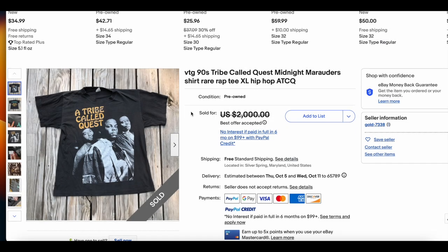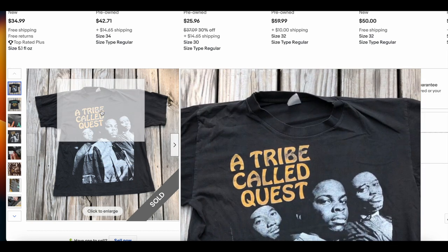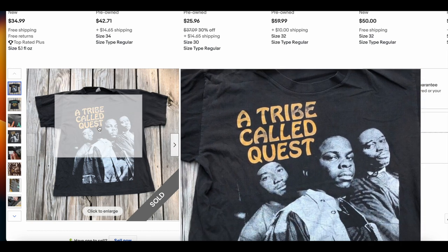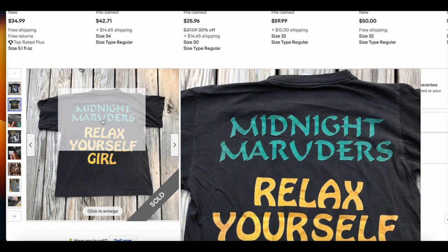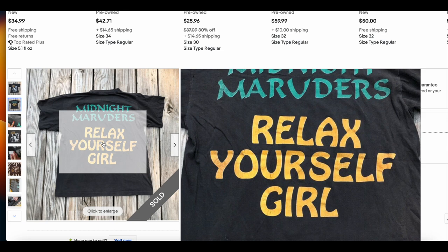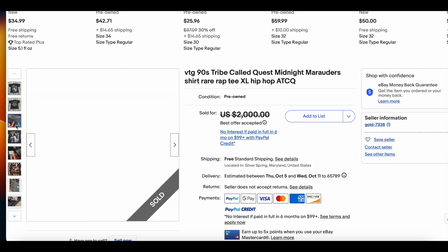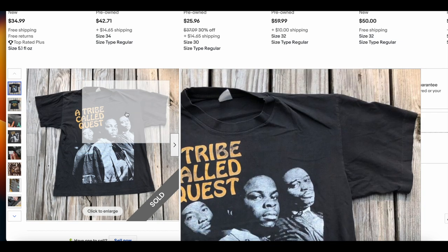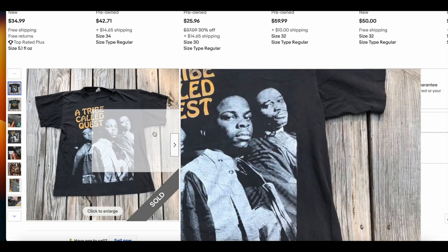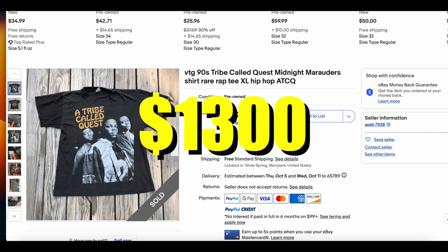Then at number 3, we have A Tribe Called Quest. We have not seen this t-shirt on the list before. It looks like it's in great condition with just a little bit of wear — it's a dope t-shirt. Midnight Marauders, 'Relax yourself, girl.' Love this. There may be a couple pinholes, but all in all an excellent t-shirt that deserves to be on this list. It sold for $1,300.